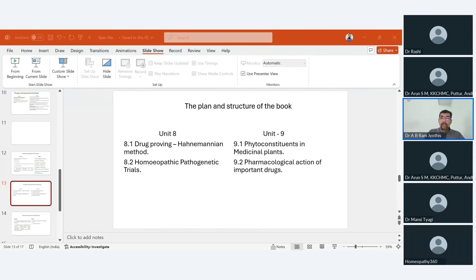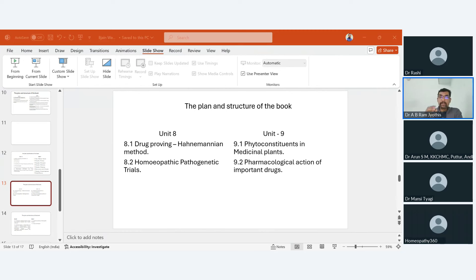Unit 9 deals with phytoconstituents and pharmacological actions of drugs. Phytochemicals are not in the new curriculum, but we have incorporated them considering their importance in studying drug actions. The pharmacological action is given, and we have made an effort to differentiate physiological action from pharmacological action. Physiological action refers to how physiological functions are altered due to the medicine, while pharmacological action refers to the drug's effect at a different level.